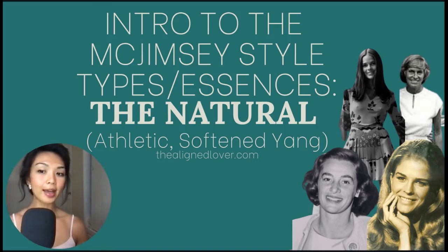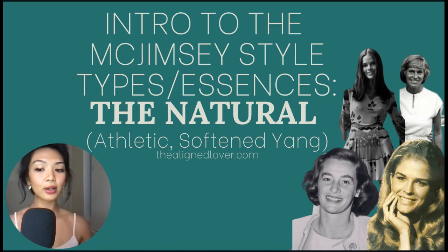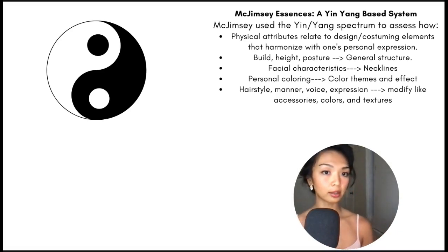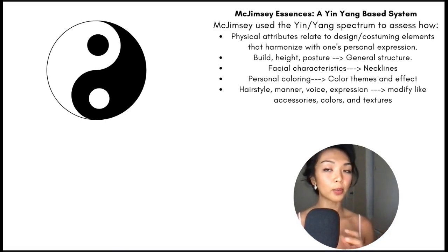This is Nona from TheLineLover.com. I have another video for you in my intro to the McJimsey style type series. Today we'll explore the natural, otherwise known as the athletic or softening yang type. Harriet McJimsey used the yin-yang spectrum to explore how physical traits and non-physical traits like voice, mannerisms, and persona all contributed to creating the most authentic self-expression.